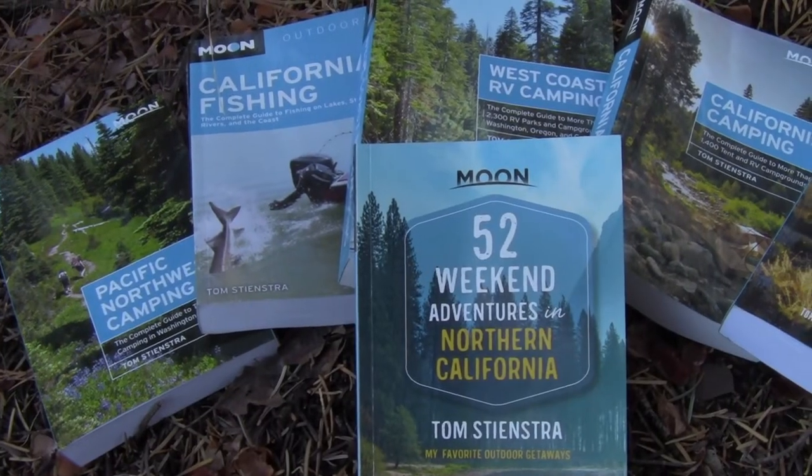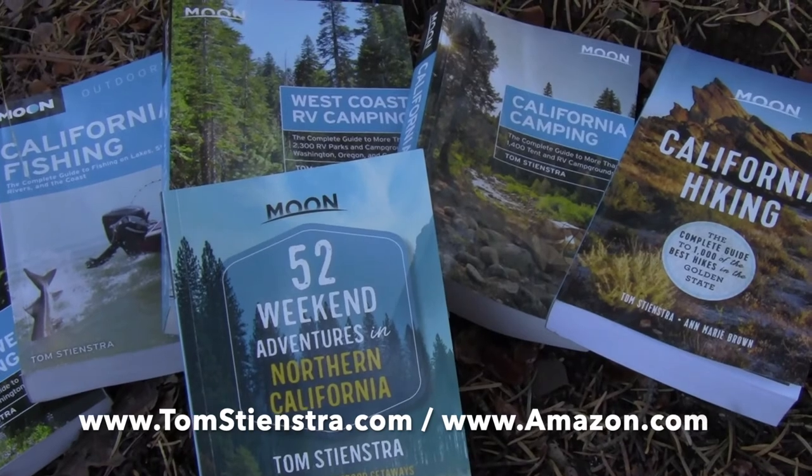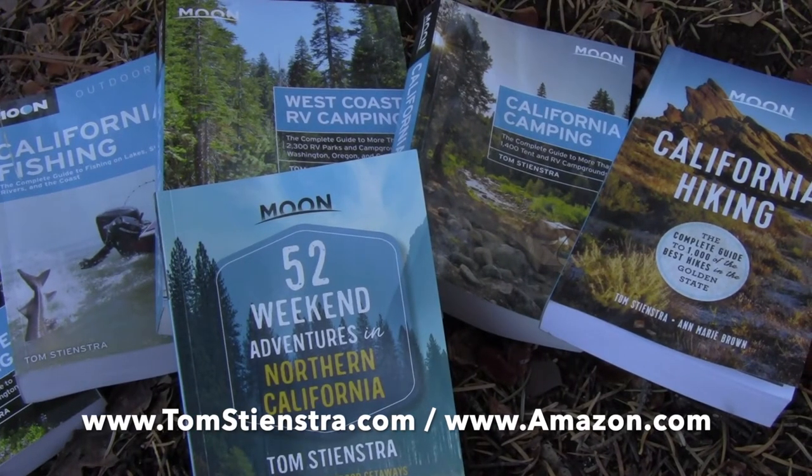And if you want to share all the places I've been across the west, check out my books at TomSteinster.com or direct online with Amazon or Barnes & Noble.